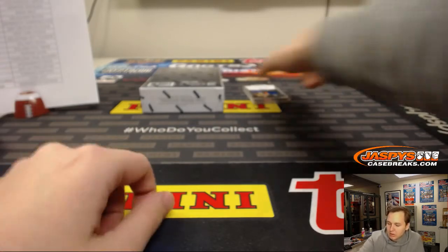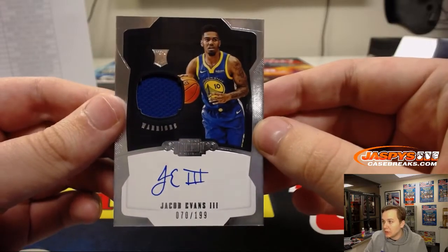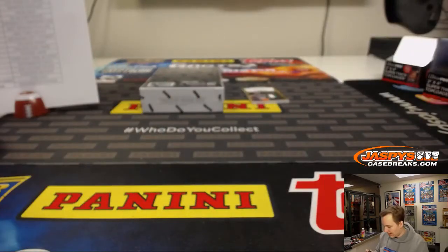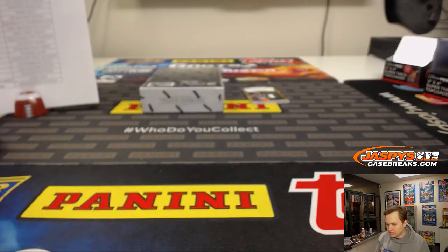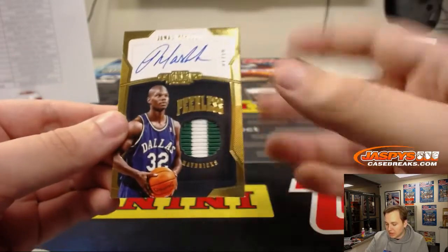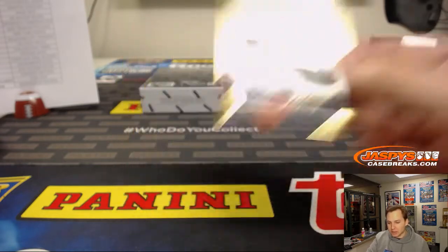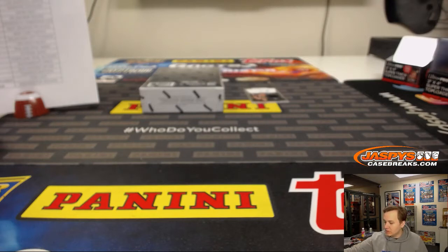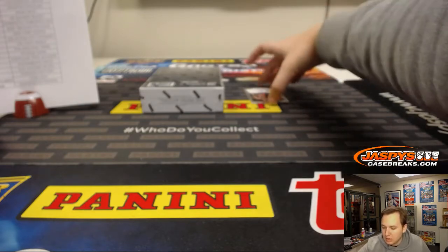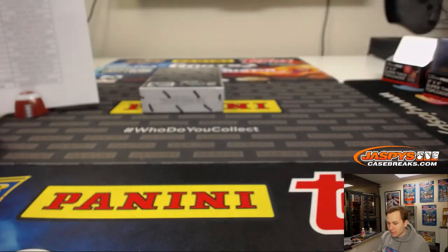Jacob Evans III, jersey auto, number to 199 for the Warriors — Aaron C. Two-color patch and autograph, Jamal Mashburn, 1 out of 10 for the Mavericks — Jim with the Mavs. And we have a jersey and autograph, Gary Trent Jr., 117 out of 199 for the Portland Trail Blazers — Patrick Kay.